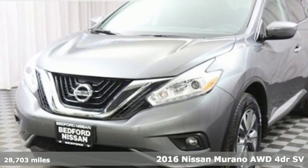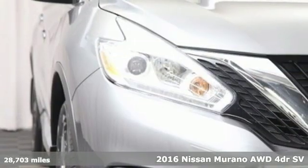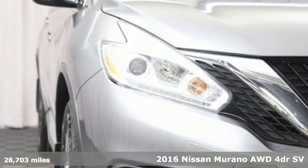It's a certified 2016 Nissan Murano. Innovation. Excitement. Nissan.